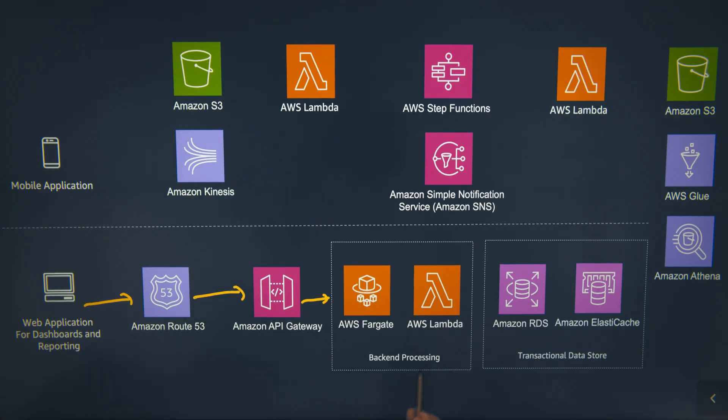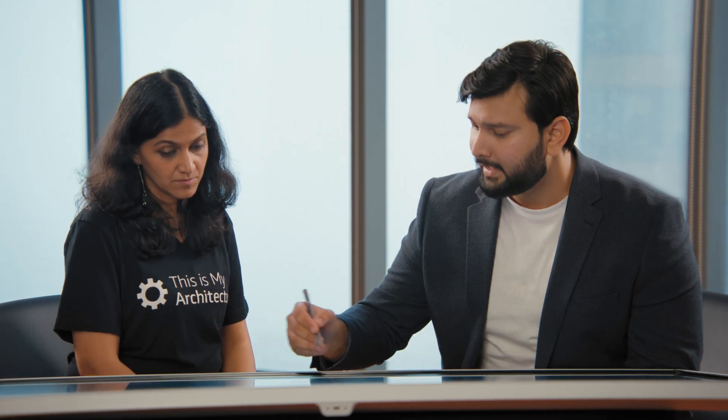And what about jobs that don't take long? We use AWS Lambda for short-running jobs such as transactional data processing, which could be add, update, or delete operations of the web application itself. And it is actually connected through Amazon RDS to store the transactional data.